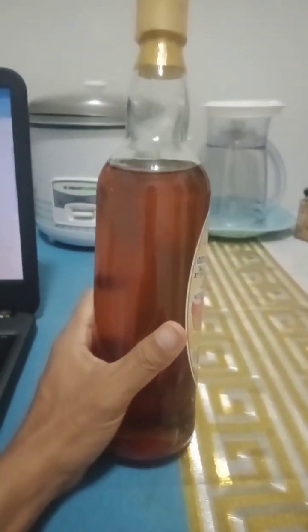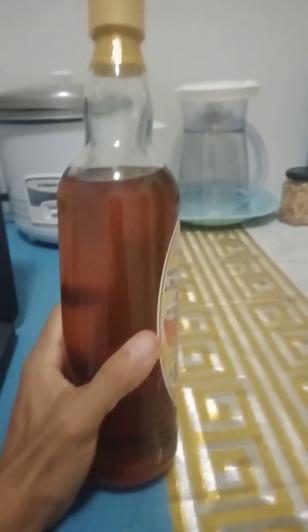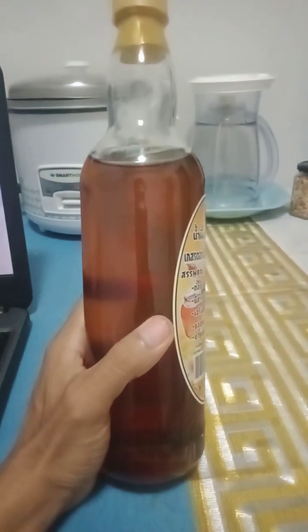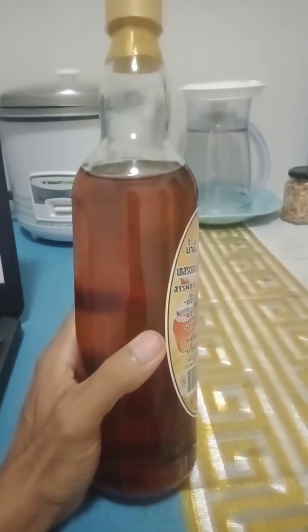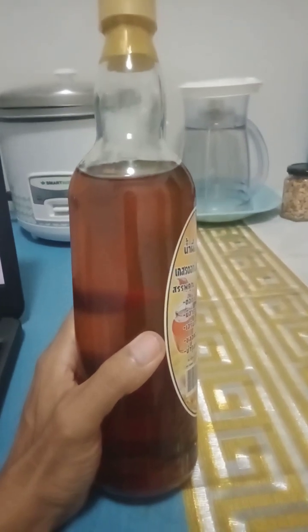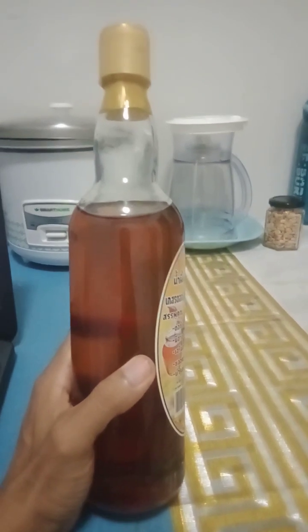Here are some nutritional contents of honey. I have here a liter of honey in my hand. Honey contains nutrients including carbohydrates like fructose and glucose. It also has vitamins such as vitamin B and C, minerals like potassium, calcium and magnesium, and also antioxidants.